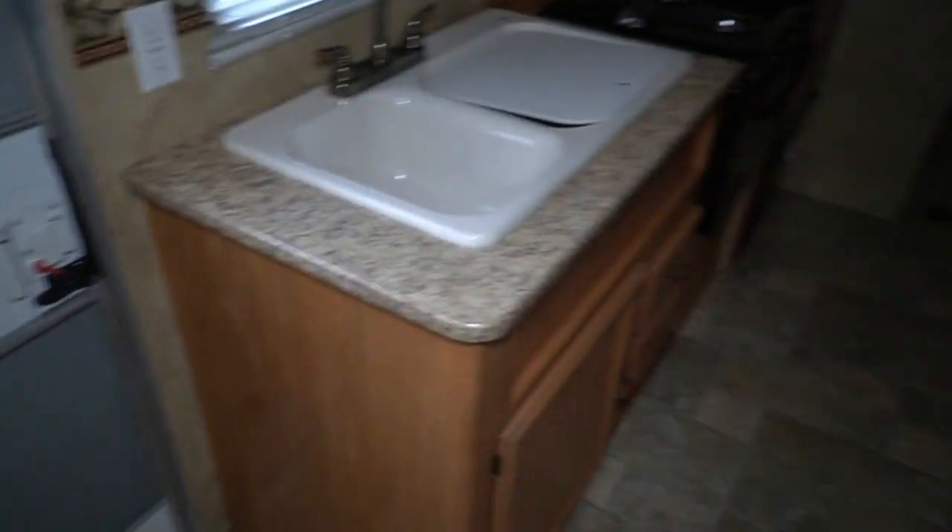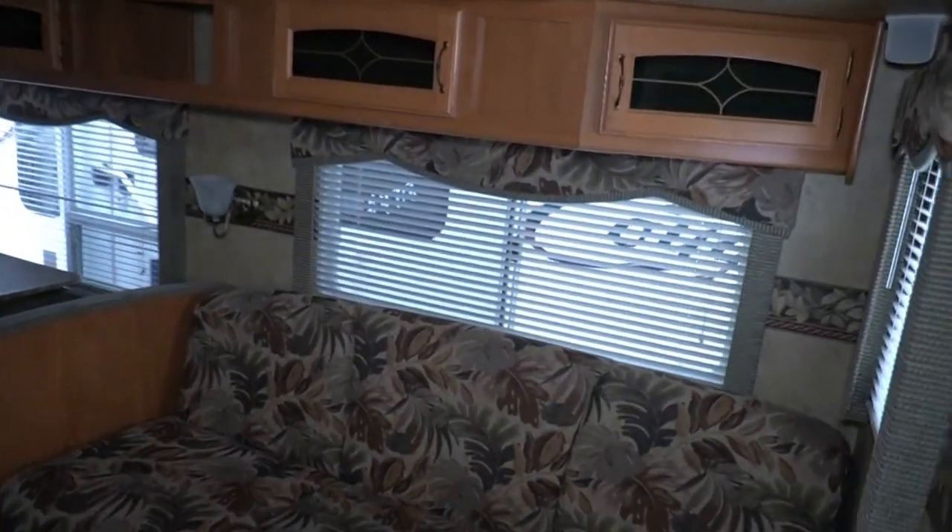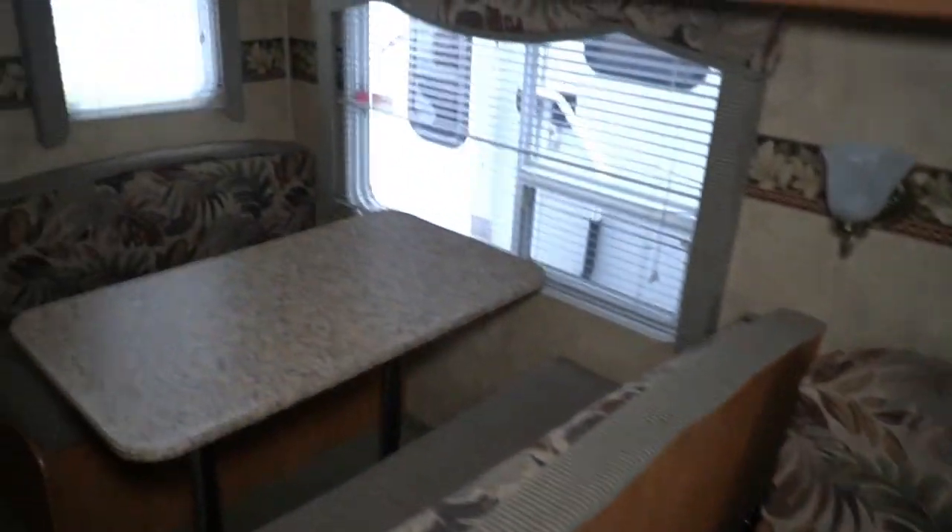You've got a front private bedroom with a queen island bed, mini closets on each side, overhead storage. I do like the fact it's got solid sliding doors instead of curtains — gives you a little bit more privacy. This thing's all original; the original carpet looks great, linoleum looks great. Got the etched glass front cabinets. The Hornet was a pretty popular brand back in '08, and we've sold many of these over the years. Nice house-style doors for the bathroom and rear bedroom.